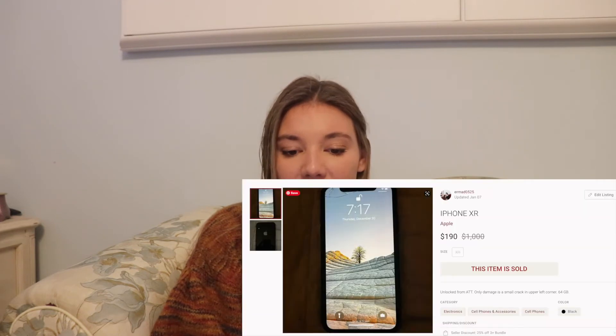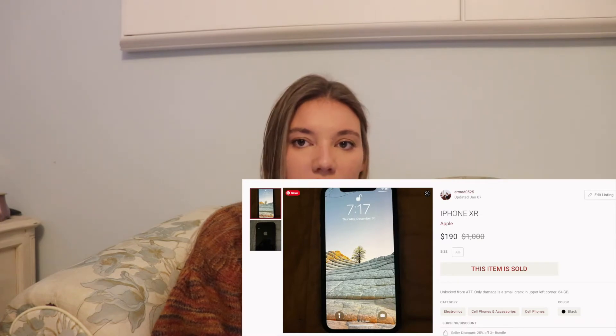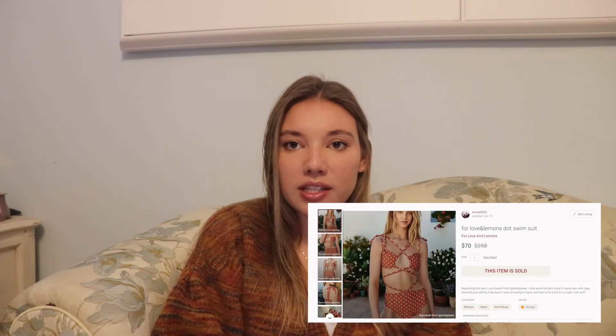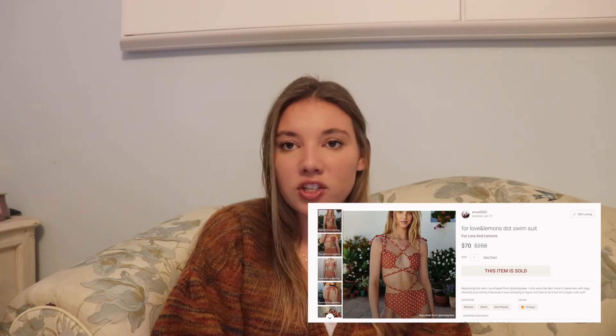My sister got a new phone for Christmas so she listed her iPhone XR on Poshmark and sold it for $190, making $152 — I'm not going to include that in my total profit. Then I sold a For Love and Lemons polka dot bathing suit. I bought it about two years ago when I was going to Maui — I bought a bundle of two For Love and Lemons bathing suits and this one was really complicated to wear.